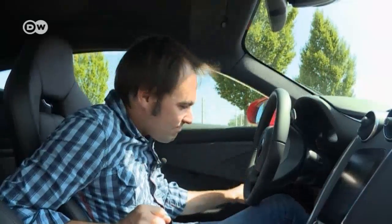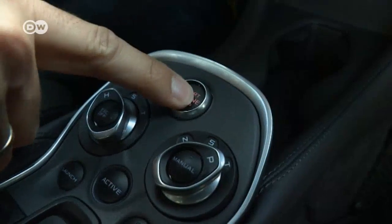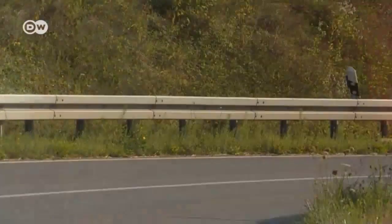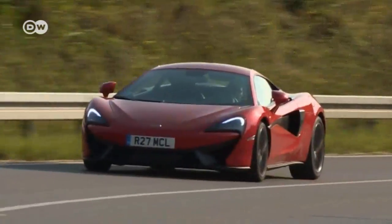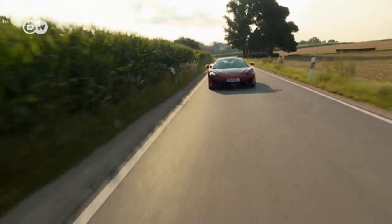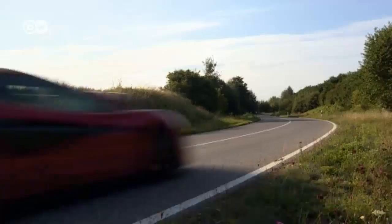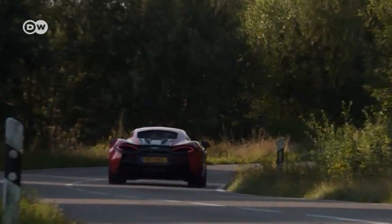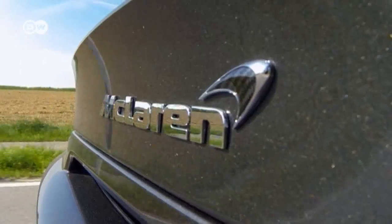Though he finds actually entering the car a little tricky. And while most people might find the €160,000 price tag a bit hefty, the car itself is anything but. Thanks to its lightweight construction, it weighs in at around 1.3 tons.